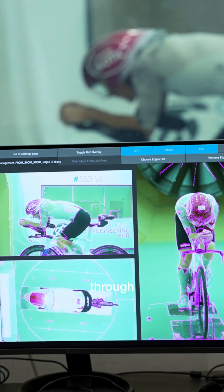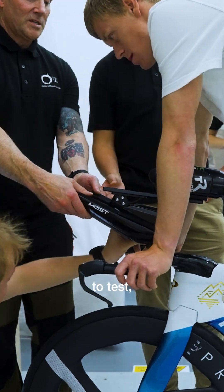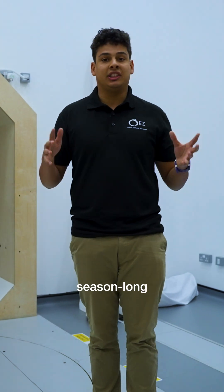What I've done is I've gone through Casper's race season for next year, figured out exactly what things are going to be best to test, so that we can make him specifically aerodynamic for his season-long races.